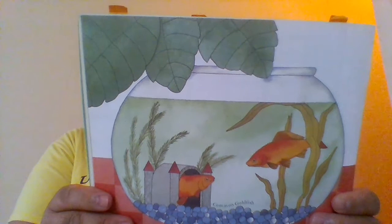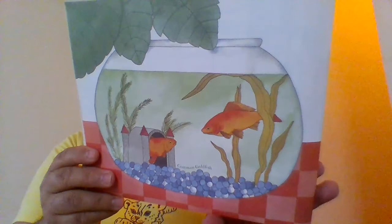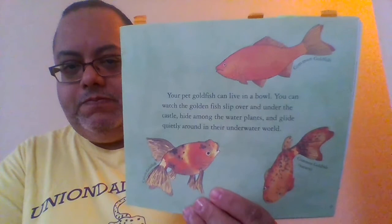Fish can live in a bowl. Your pet goldfish can live in a bowl. You can watch the goldfish slip over and under the castle, hide among the water plants, and glide quietly around in their underwater world.